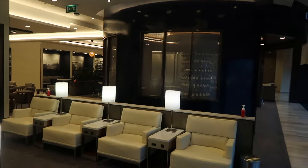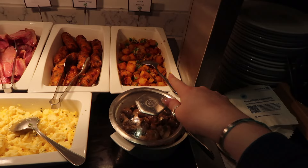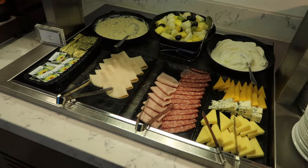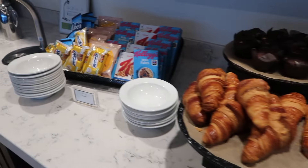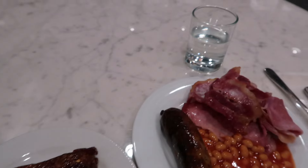It's literally empty in here which is so perfect - it means I've got free reign and I can choose which seat I want. I went for one in this little booth over here, super cozy. Let me show you the breakfast options: there's all the stuff for a full English with potato hash, veggie sausages, bacon, normal sausages, beans, scrambled egg, and mushrooms. Then there's cheese, ham, yogurt, fruit, pastries, and cereal. I went for some bacon, a sausage, and some beans, plus two pastries and some water.